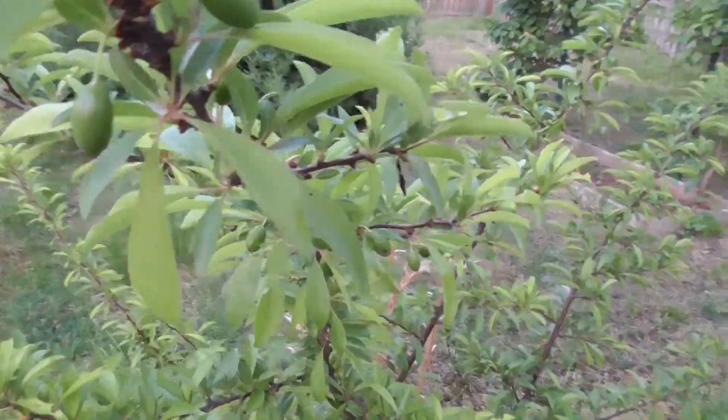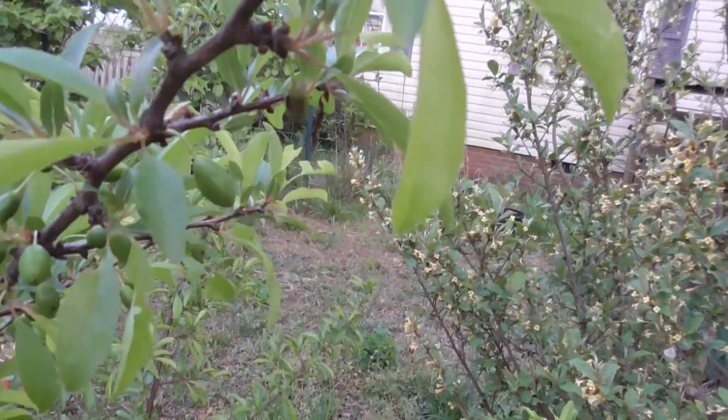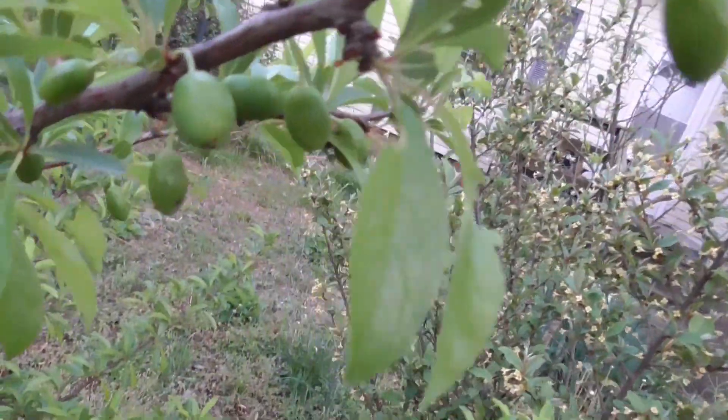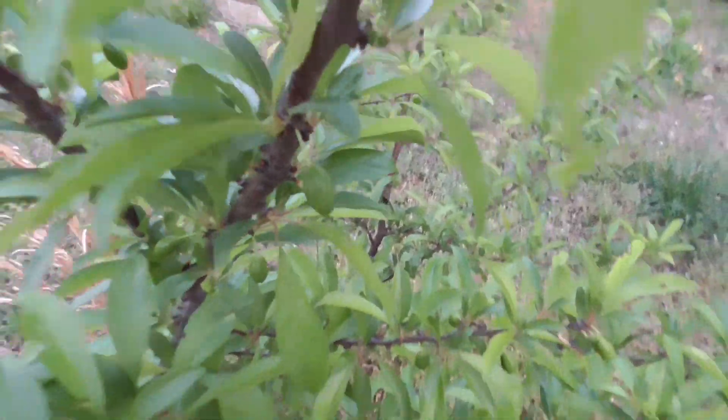Here we have a small plum tree that is just so happy. Look at all these tiny little plums on it. This is just one of the best things ever. I love it so much.